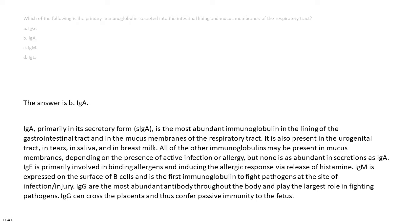The answer is B. IgA. IgA, primarily in its secretory form, SIgA, is the most abundant immunoglobulin in the lining of the gastrointestinal tract and in the mucous membranes of the respiratory tract. It is also present in the urogenital tract, in tears, in saliva, and in breast milk.